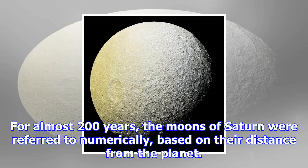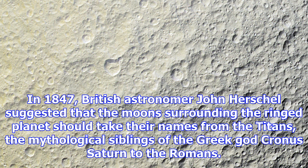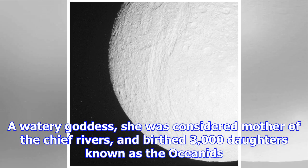In 1847, British astronomer John Herschel suggested that the moons surrounding the ringed planet should take their names from the Titans — the mythological siblings of the Greek god Kronos (Saturn to the Romans). In Greek mythology, Tethys was the daughter of Uranus and Gaia, and the wife of Oceanus. A watery goddess, she was considered mother of the chief rivers, and birthed 3,000 daughters known as the Oceanids. During the war between the Titans and the Olympians, Tethys raised Hera, wife of Zeus.